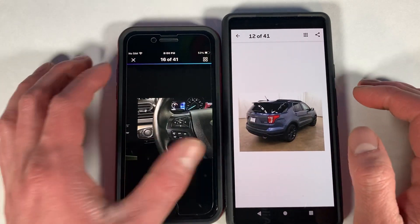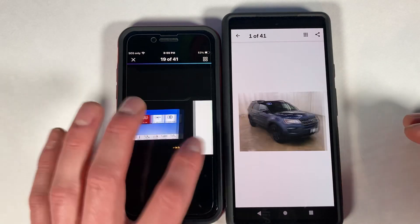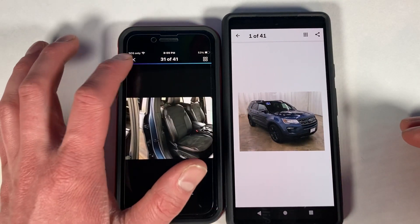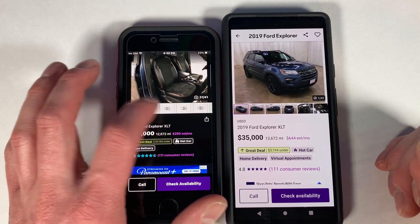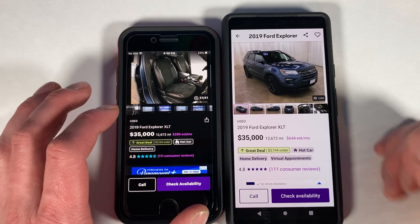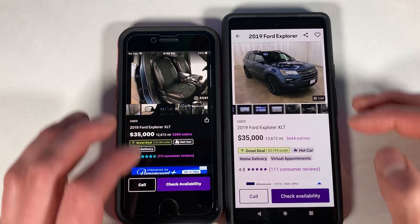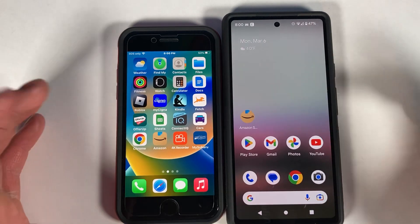This is iOS so it works a little differently from Android — on Android you can swipe all the way through open apps, while iOS goes one by one. The pictures do seem to take a bit longer to load in on the iPhone as well, which is a weird thing.